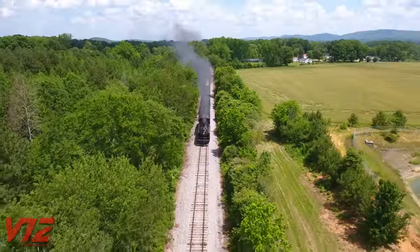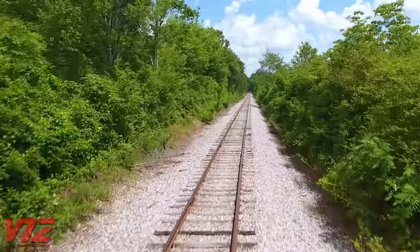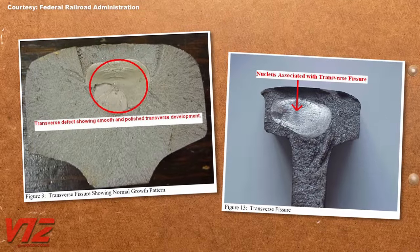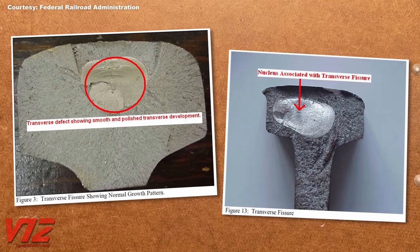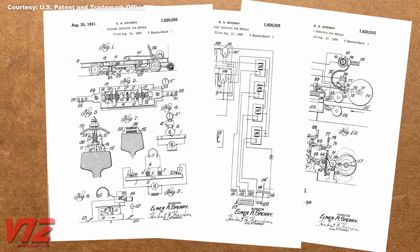Early railroads had a problem. It was difficult to detect rail defects that couldn't be seen with the naked eye — specifically, transverse fissures. These appear during the manufacturing of the rail, but are often so small they can't be detected. They then grow after the rails are put into service.